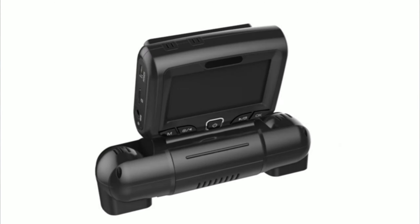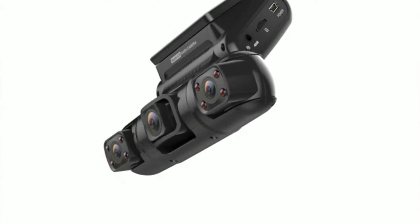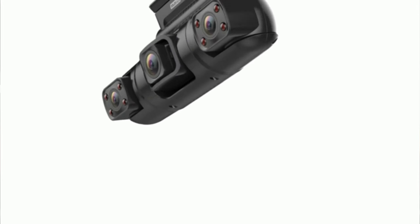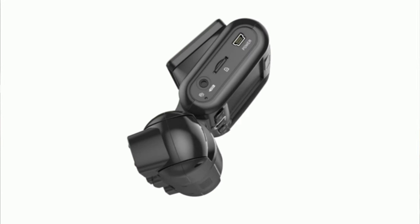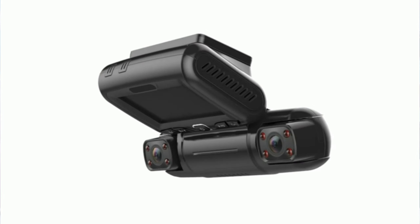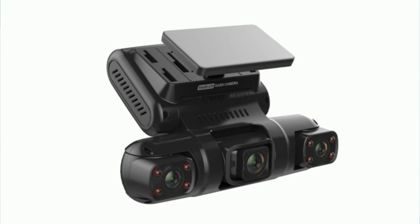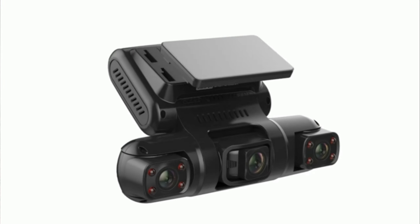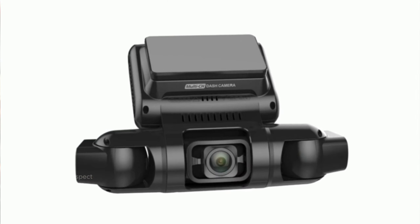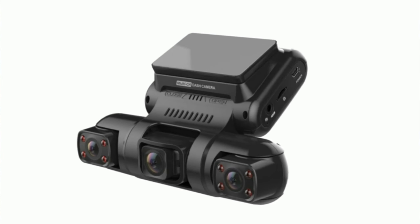Enjoy loop recording for continuous coverage, with the oldest unlocked footage automatically erased to make room for new recordings. In the event of a collision, the built-in G-sensor locks the current footage as evidence, preventing overwriting. Installation is a breeze with the user-friendly manual and suction mount. The D94CH has no battery, eliminating concerns about sun exposure or temperature damage. Just add an SD card, connect to the power source, and drive with confidence.